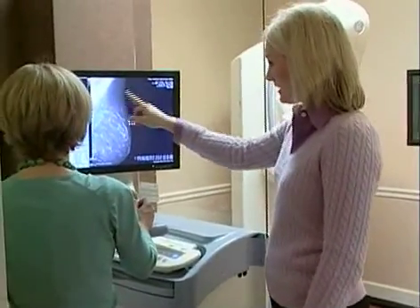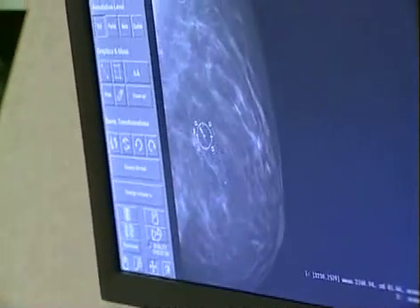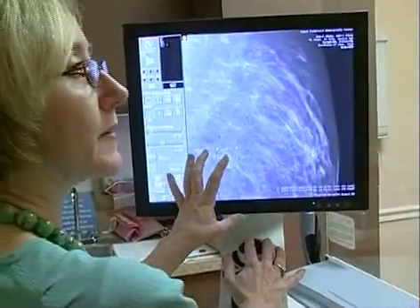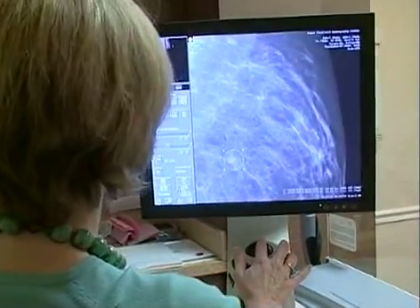This method also has benefits for the doctors reviewing the images. You are able to pan that image on the computer. You can actually magnify it significantly and evaluate specific areas. All of these features help doctors to diagnose breast cancer as early as possible when it's most treatable. For more information, call 402-CARE. For House Calls TV, I'm Merritt Dempsey.